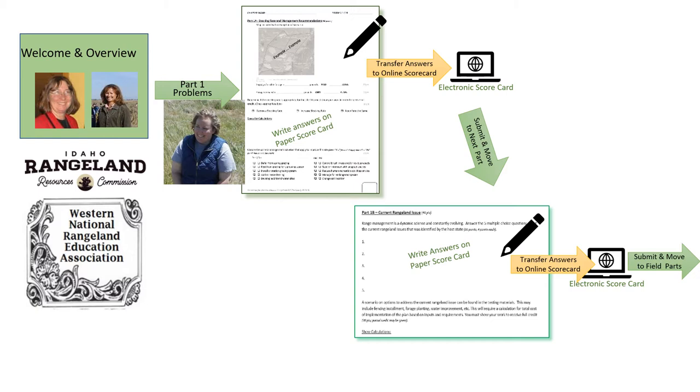They'll take their answers from their paper card and put them into the electronic scorecard. It will look very, very much the same. Then they'll submit that and move to the next set, which is the current rangeland issue problem. The same thing — they'll have a paper scorecard, which we will send to all the coaches on Monday. Students can use that to make their calculations, get their answers, make sure everything looks right. Then they'll go to the electronic scorecard, put their information in the computer, hit submit, and then move to the field events.